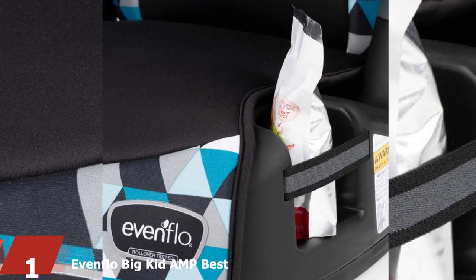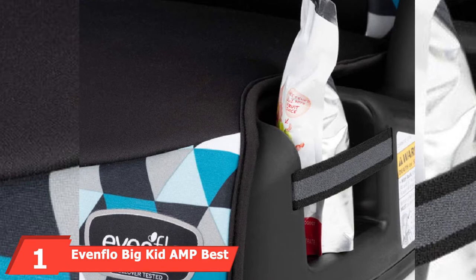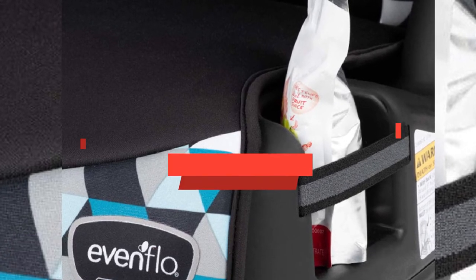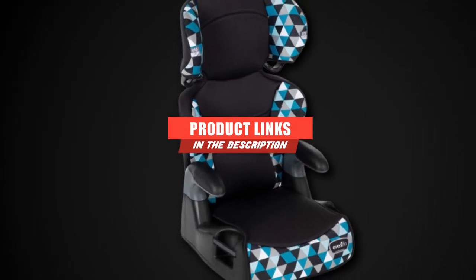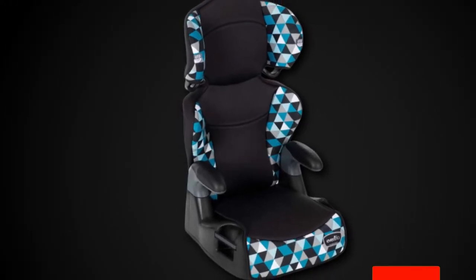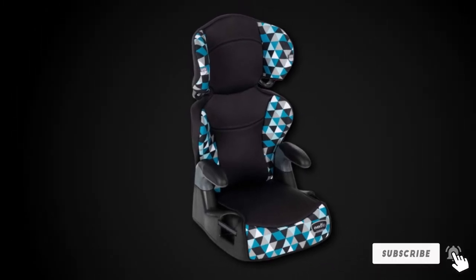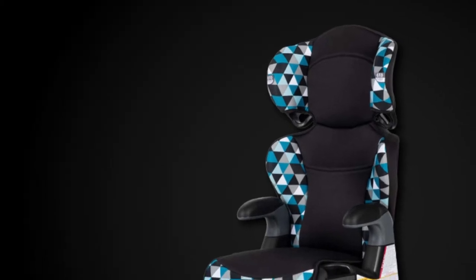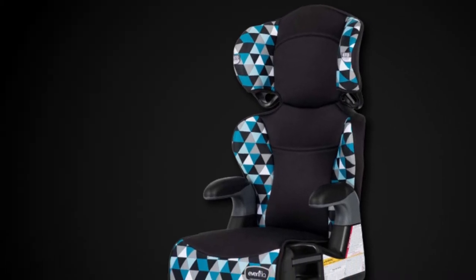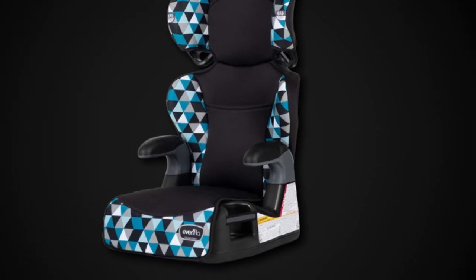At the first position of our list, we have the Evenflo Big Kid AMP Best Booster Car Seat. Evenflo is one of the top brands for manufacturing childcare products, including a full range of car seats. They claim to deliver high-class products and also ensure the safety of your kid. So if you are looking for the best booster seat for a four-year-old, you can check out the Evenflo Big Kid AMP Booster Car Seat. It is built with high-quality materials that make it durable and keep the child comfortable and safe.